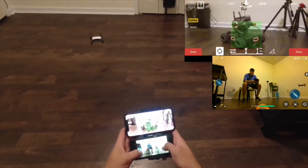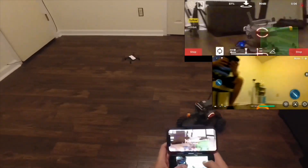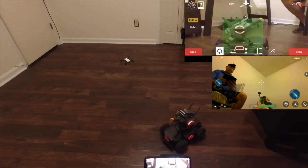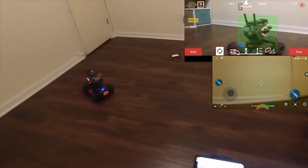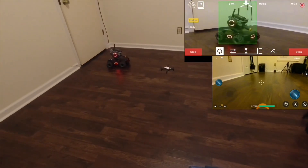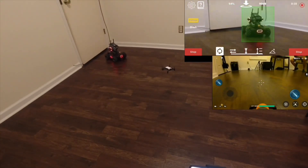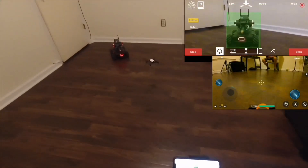Now we're going to go ahead and see if we can follow it around. You can see Tello is following it. I'm going to go this way — it's following it. Active Tracks. It's striking my RoboMaster. Whoa, look at that. Look at that — precision.